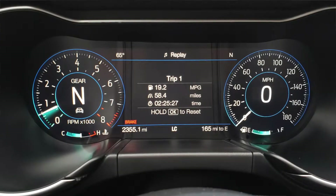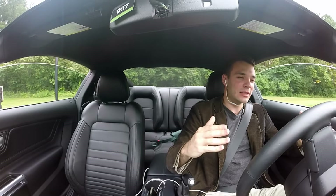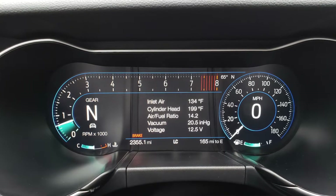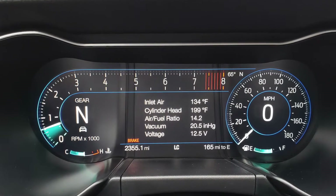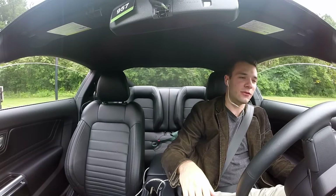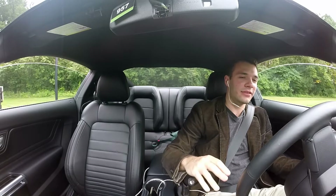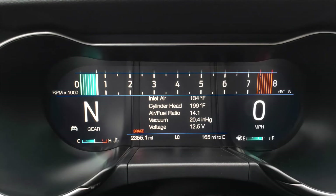If we move up to the sport model gauge display, the tachometer actually becomes a round arc that goes across the top — looks pretty sleek. Then on the track mode, the top changes into a full tachometer spanning from the left-hand side to the right-hand side, and your speed is shown digitally in the lower right-hand corner.